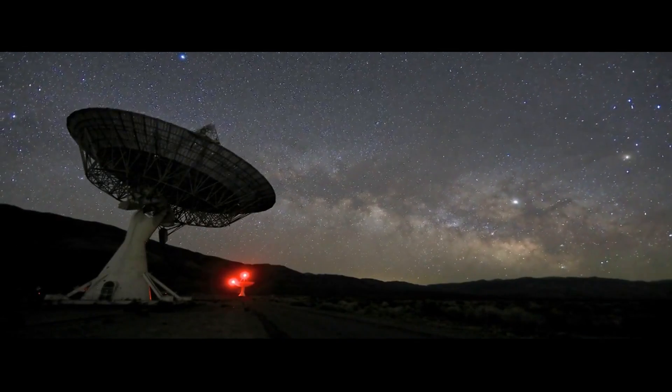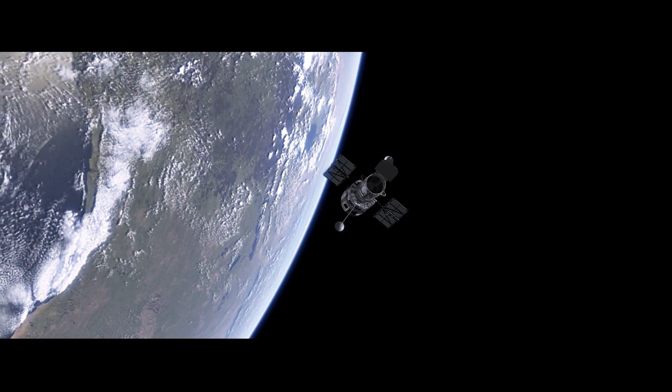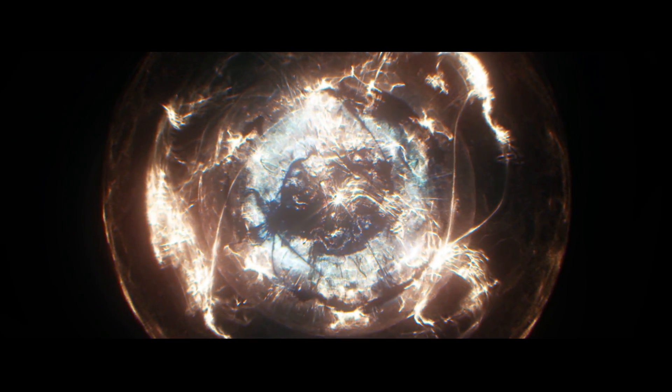What we can potentially do — not yet, we're not good enough yet — but the technology we use to detect colliding black holes, we have that technology. And it possibly could allow us to probe right back to the Big Bang itself.